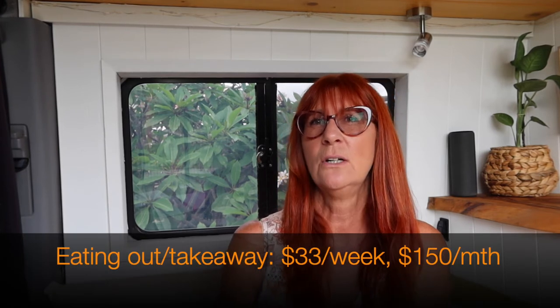The next category is eating out and takeaways. I do go out for lunches and coffee with friends while I'm here, and I go out with my sons for lunch or dinners sometimes. That total is about $33 a week or $150 a month.